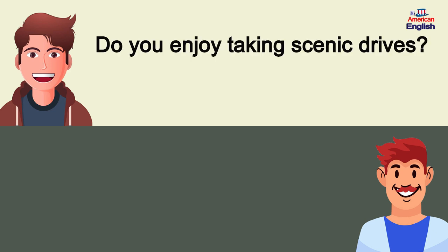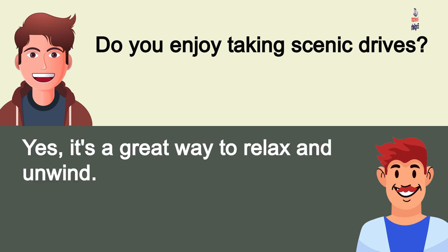Do you enjoy taking scenic drives? Yes, it's a great way to relax and unwind.